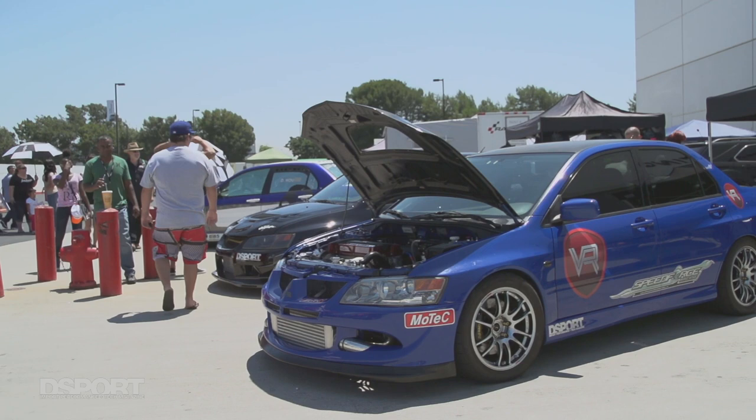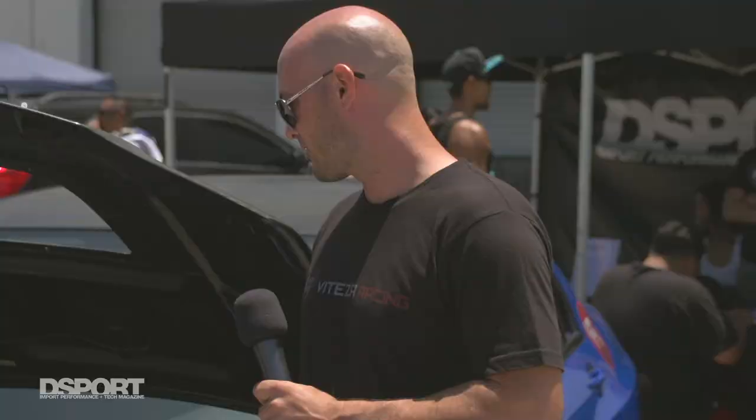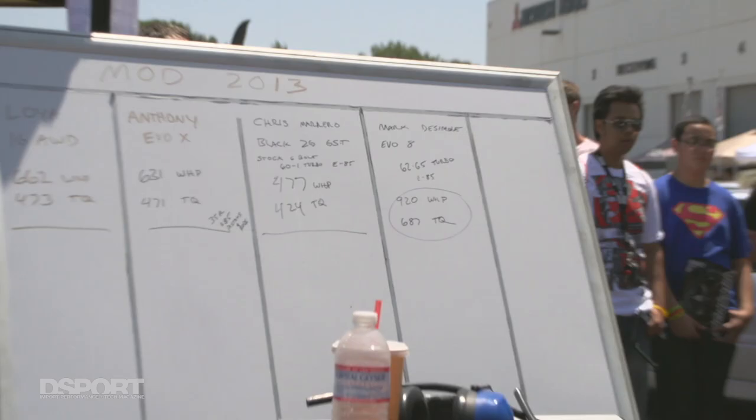We're here with Marc DeSimone and his 2003 Evo 8. Go ahead and tell us a little bit about the car. Well, I've had the car for about a year. Right now it's on its second setup as far as a turbo build. It made 920 horsepower today, and dynoed on a Mustang dyno it made 720.